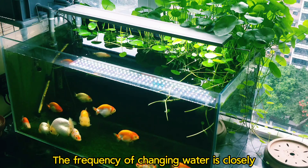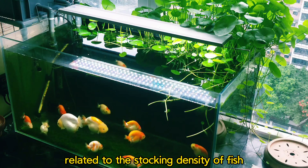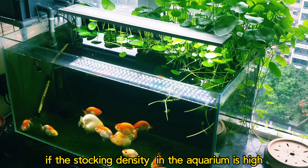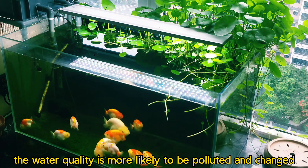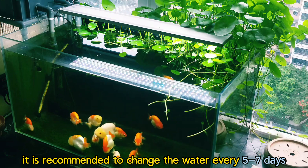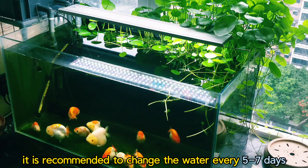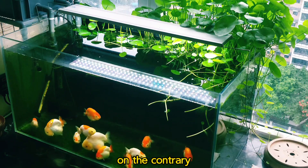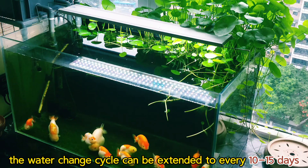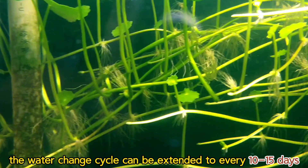The frequency of changing water is closely related to the stocking density of fish. If the stocking density in the aquarium is high, the water quality deteriorates more quickly. Therefore, it is recommended to change the water every 5 to 7 days. On the contrary, if the stocking density is low, the water change cycle can be extended to every 10 to 15 days.